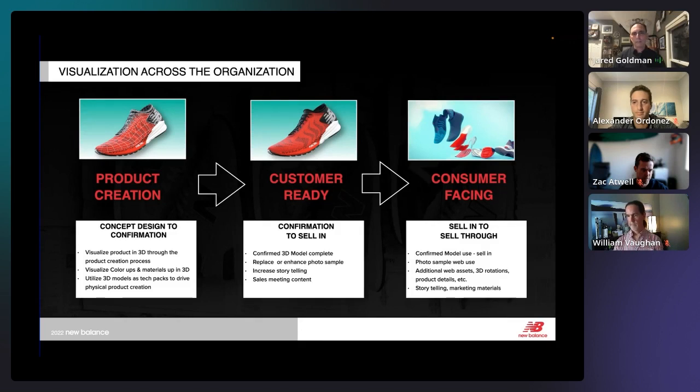I look at 3D visualization across the organization in three different buckets. Product creation — visualizing concepts in 3D, doing color and material work. Customer-ready — talking to our retail customers, giving them added content, creating great stories that help us sell into a retailer. And consumer-facing — exploded views, video animations done with our 3D visualization team to enhance the product and tell the story of how that product came to be.